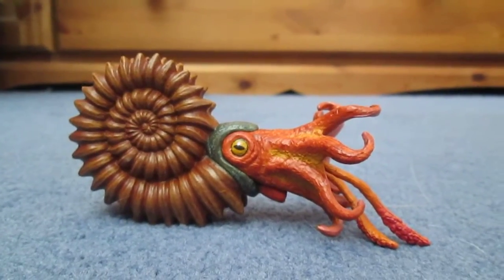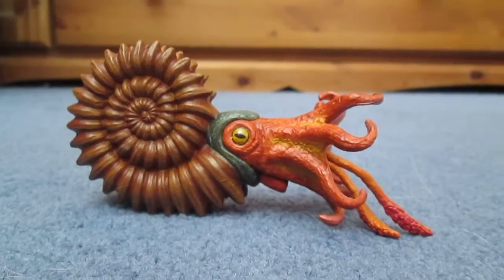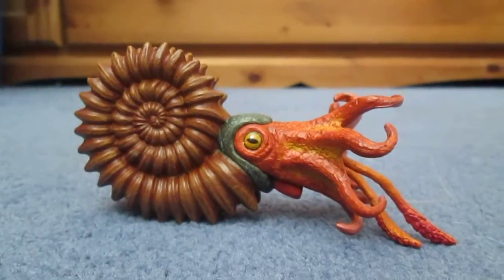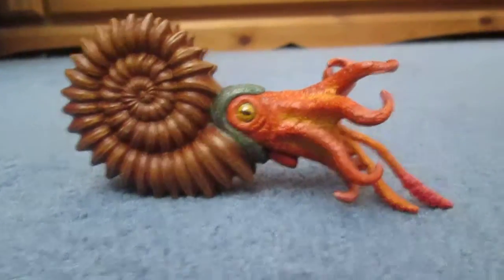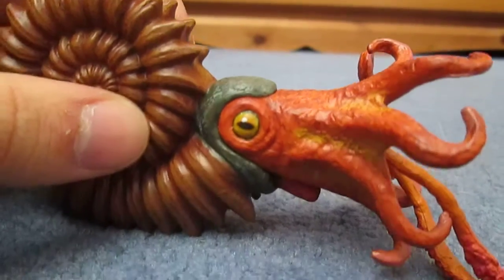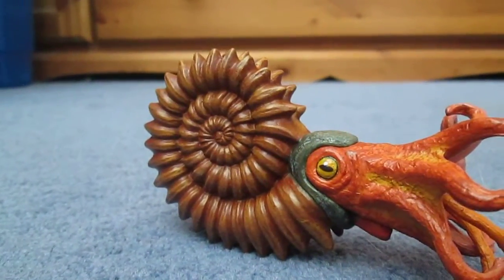Hi there guys, this is just Matthew here. Today I thought I would do another review, and today I will be doing a review of the new Safari limited ammonite. As most of you are familiar with, ammonites are probably one of the most common and most recognized of all prehistoric marine animals. You've got these spiral shells, the squid-like features, and big round eyes as you can see. These shells are probably what is most commonly found of these creatures.